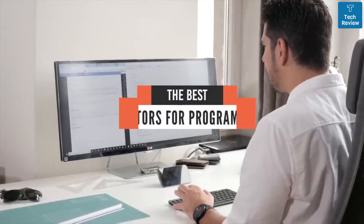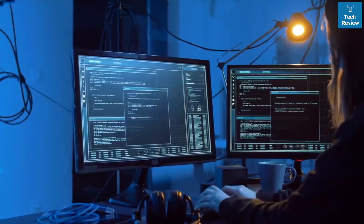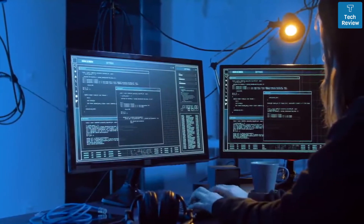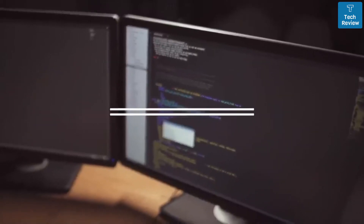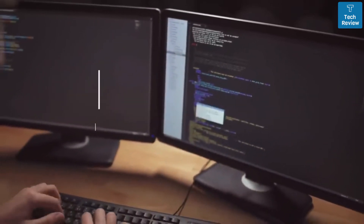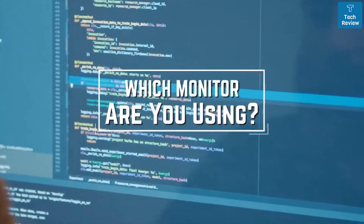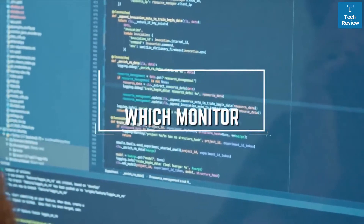Hello everyone! Today we'll take a look at the best monitors for programming in the market. I've made this list based on my personal opinion and I'll try to help you find the right one for your needs. To see the most up-to-date prices and find out more information about these monitors, you can check out the links in the description below. Before we start, I have a question for you guys: which monitor are you using right now and what is your opinion on it? Let me know in the comments.